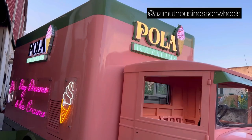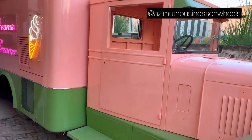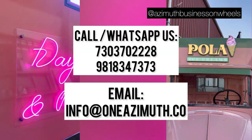The use of playful colors on this vintage vehicle has made this a very attractive ice cream truck. Do you want to start your business on wheels too? Save the numbers and call Azimuth today!